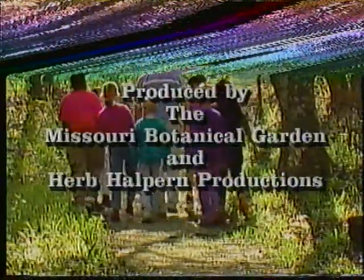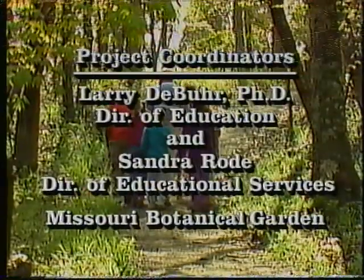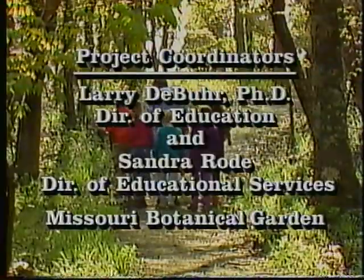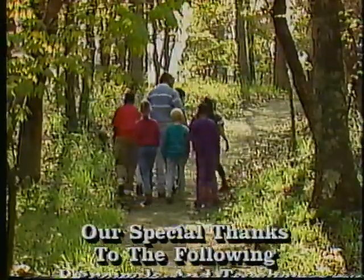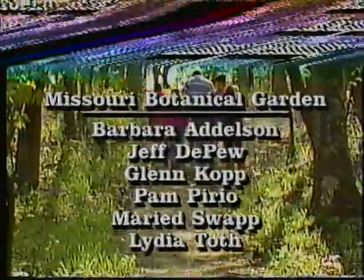Everybody's got to live someplace. Everyone needs someplace to be. A habitat's a habit with the creatures of the world — each has its own community.